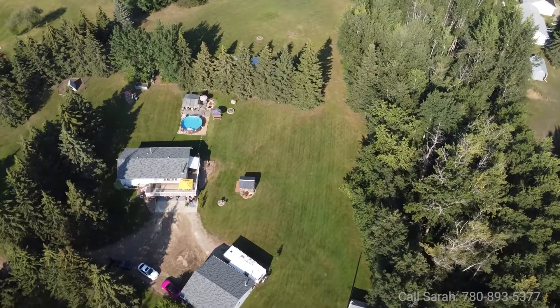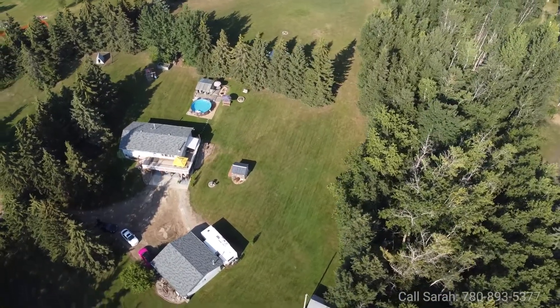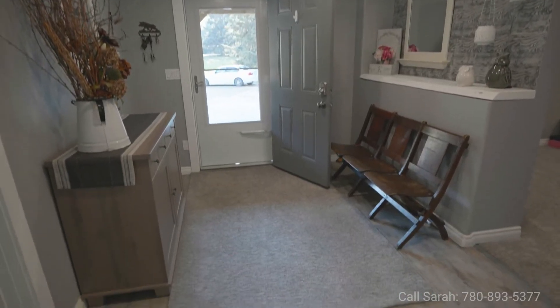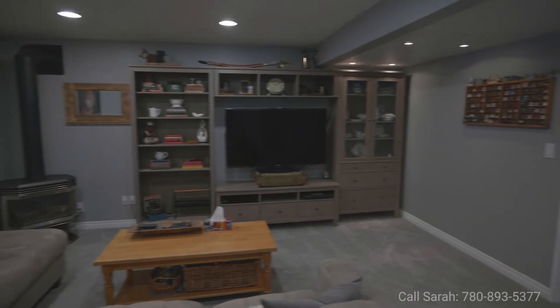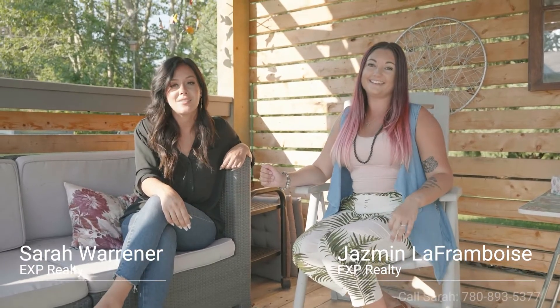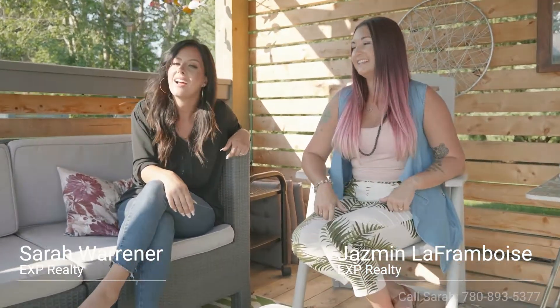If you are looking for a property that's got land for horses, stunning outdoor space, all renovated — I'm going to be honest with you, something in this price point is not going to last with the quality of this property. You are going to want to give Sarah a call: 780-893-5377. ASAP, don't miss it. I'm Jasmine Laffron-Boys with Resbury Realty Group and EXP Realty. I'm Sarah Warner with EXP Realty.